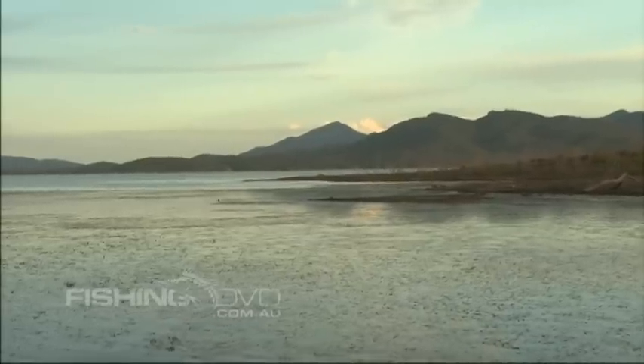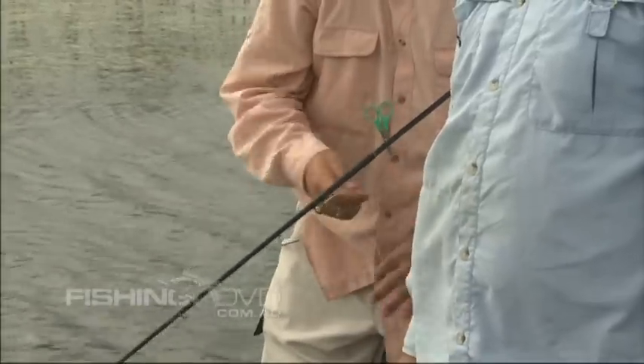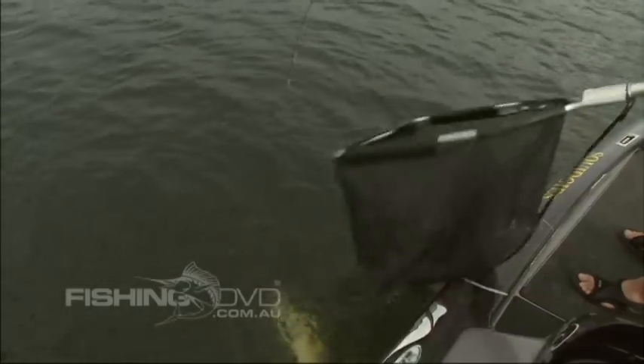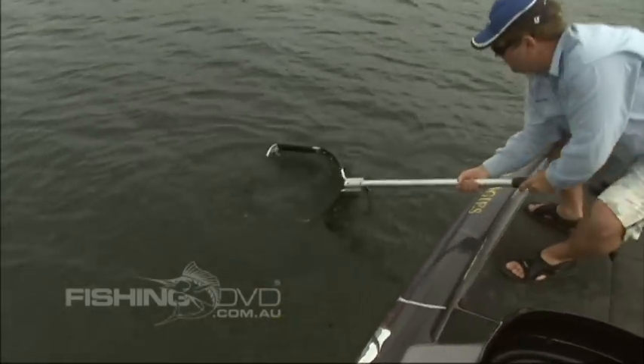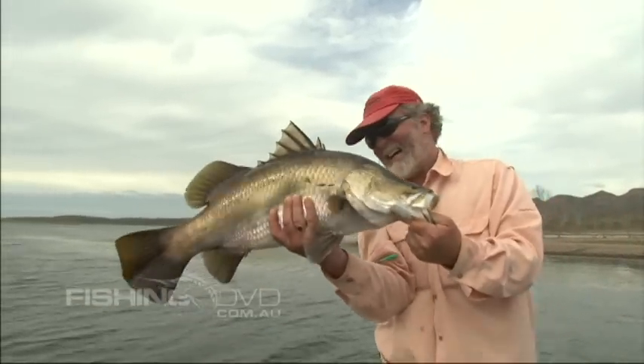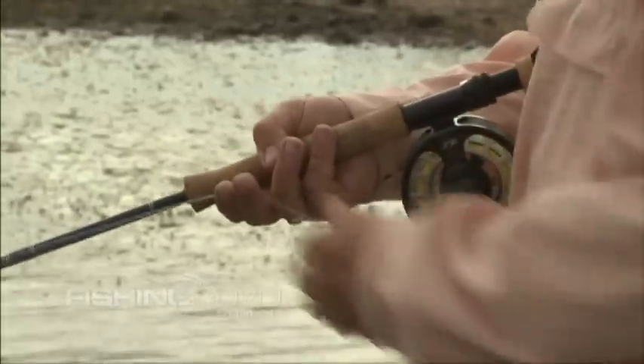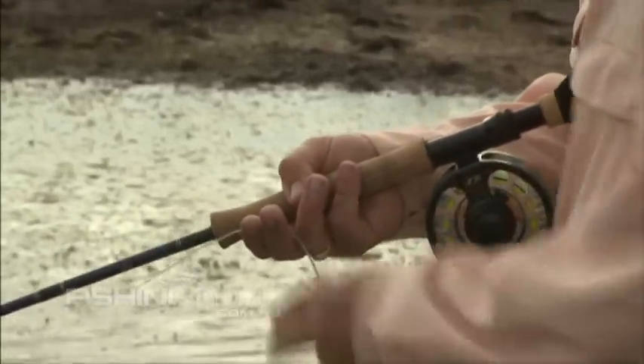Barra can be a notoriously fickle fish and you need to be prepared to work through a wide range of flies and retrieves at varying depths to find something that will work. Sometimes a particular combination will be effective on a series of fish, but at other times it might work only once. Then you need to make changes. When you can see fish either on the sounder or visually but are getting no response, it's particularly important that you try various tactics.